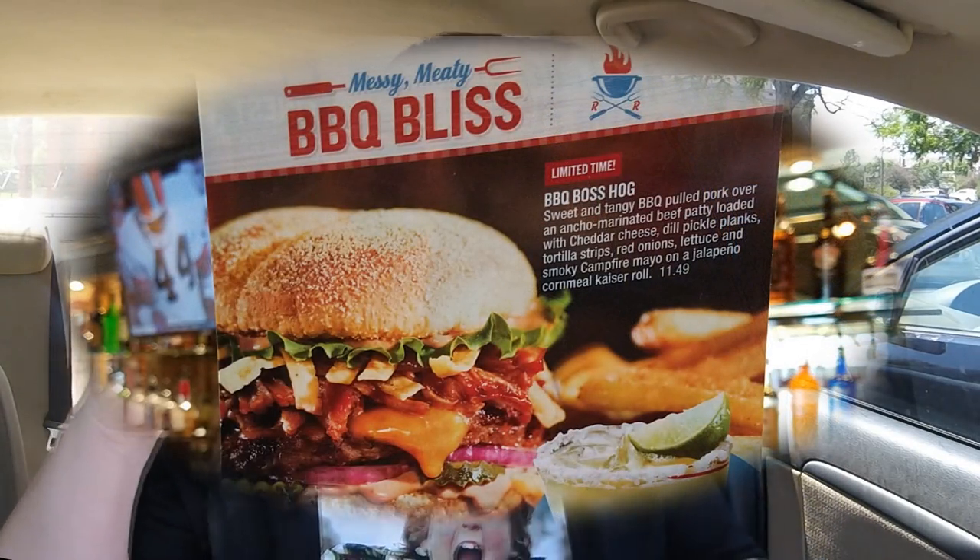The Barbecue Boss Hog Burger. It's got barbecue on a burger — the Big Barbecue Boss Hog Burger from Red Robin. It starts out with sweet slow smoked barbecue pulled pork right on top of the burger. The burger patty itself is an ancho pepper marinated beef burger, so you know it's going to have a little bit of a kick. There's cheddar cheese, dill pickle planks, tortilla strips, red onions, lettuce, a campfire mayonnaise — I don't even know what that's all about but we're going to find out. And then to wrap it all up it's on a jalapeno cornmeal Kaiser roll. This is the brand new limited time Red Robin Barbecue Boss Hog Burger.